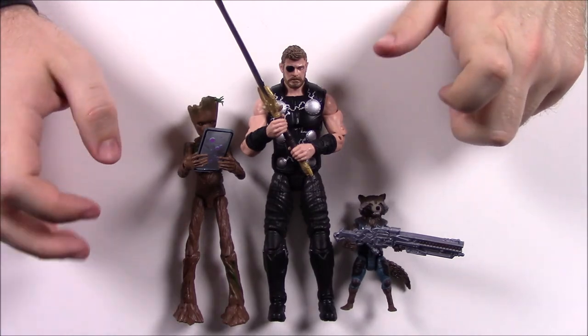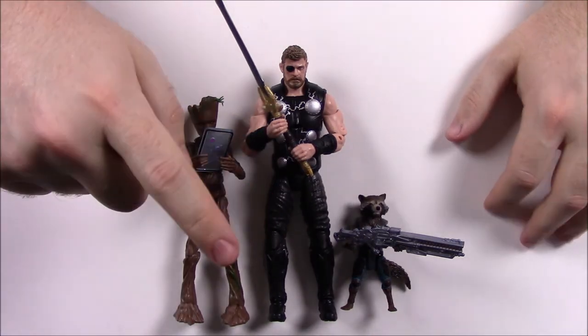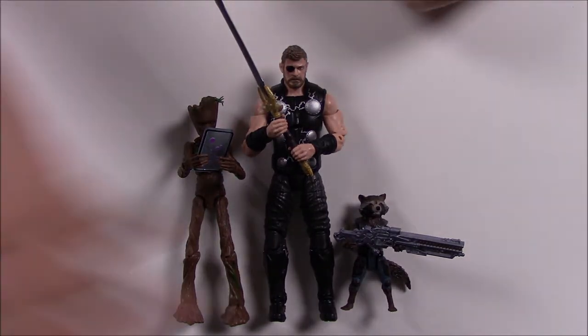That's going to be it for this Avengers Infinity War Toys R Us exclusive three-pack of Thor, Rocket, and Groot. I hope you enjoyed this video — let me know in the comments down below, don't forget to subscribe to see more of our videos, and we will see you next time.